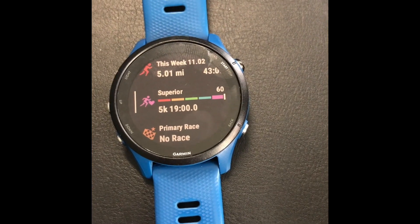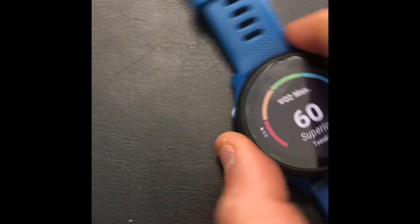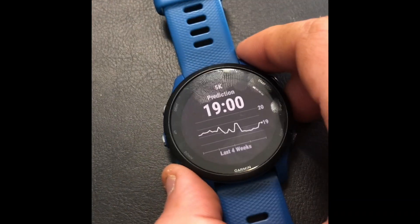It says my VO2 max is 60, which apparently is superior. My 5K time — if you look at the race predictors, it says my 5K time is 19 minutes. My PR is 18:20, set about a year ago.